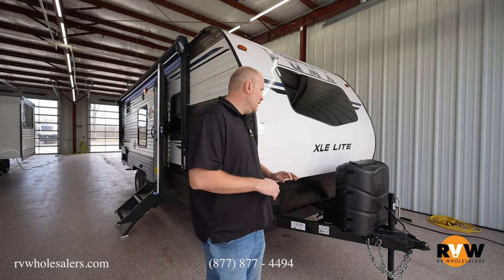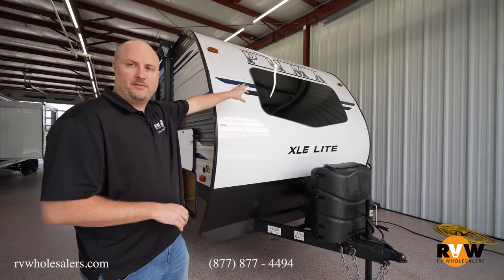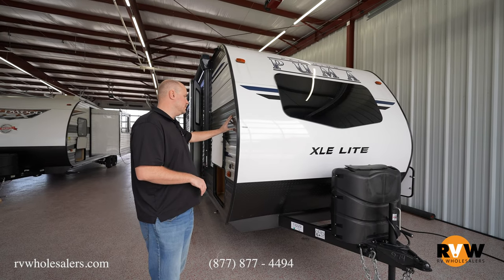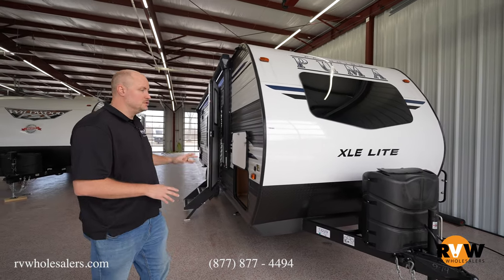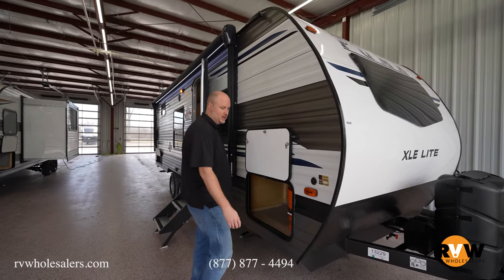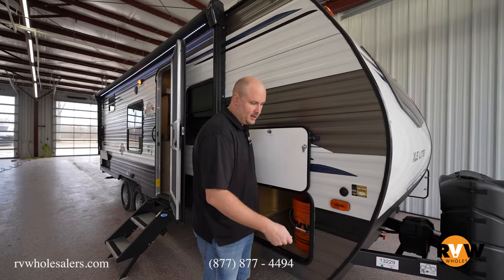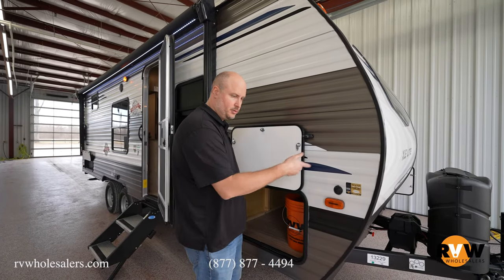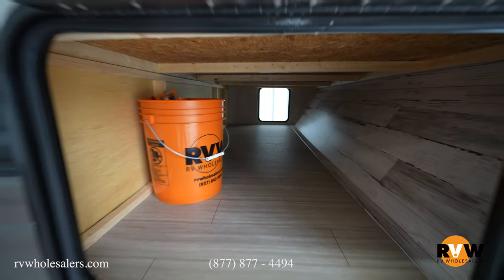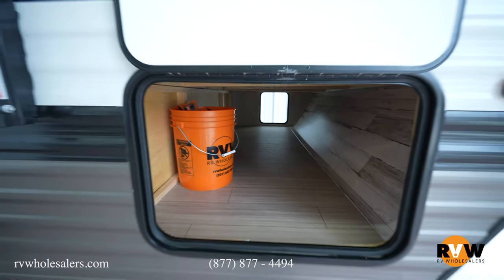Starting up front, you're going to notice you've got an awesome window up front. It does have a nice white exterior with some different grays and blues mixed in. As we come down, you've got solar prep — you can go ahead and plug a solar panel into there. It sits on a tripod and it'll charge your battery. You've got full pass-through storage on this, completely pass-through all the way through.